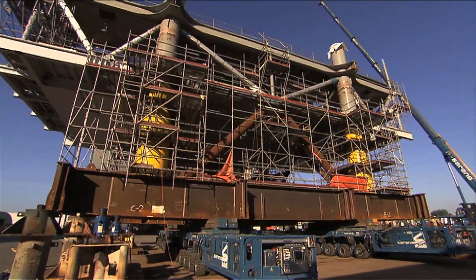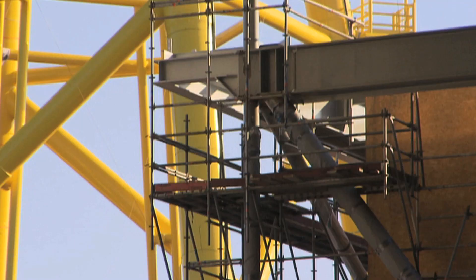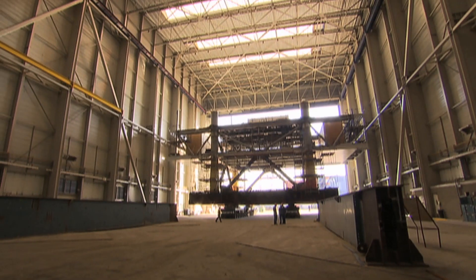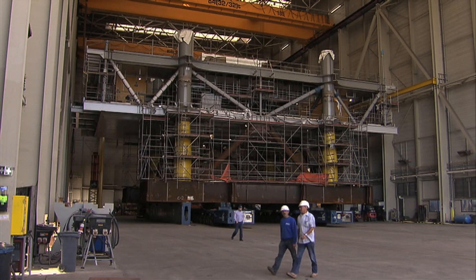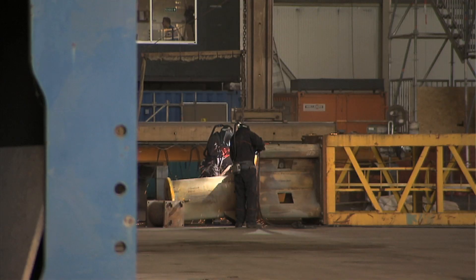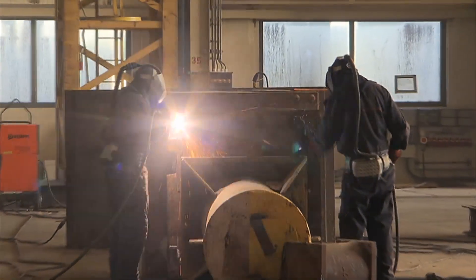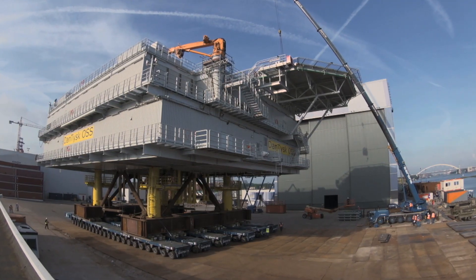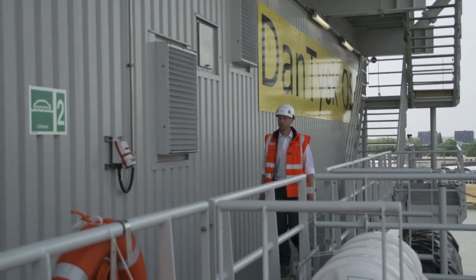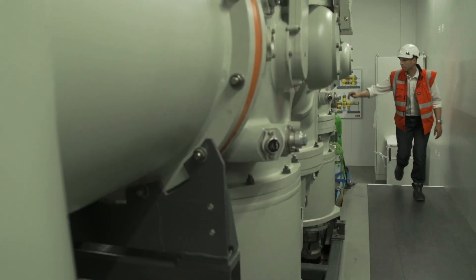Due to its location, the DanTysk windfarm needs its own offshore substation in order to transport the electricity back to shore. The substation has been built in the Netherlands and is nearly ready to be taken offshore. In its finished state, the offshore substation is around 30 meters high and measures 36 by 40 meters.